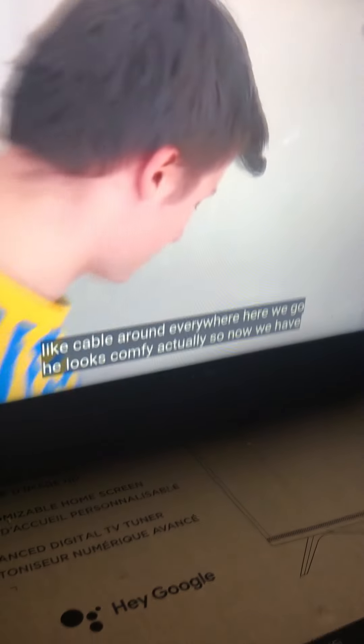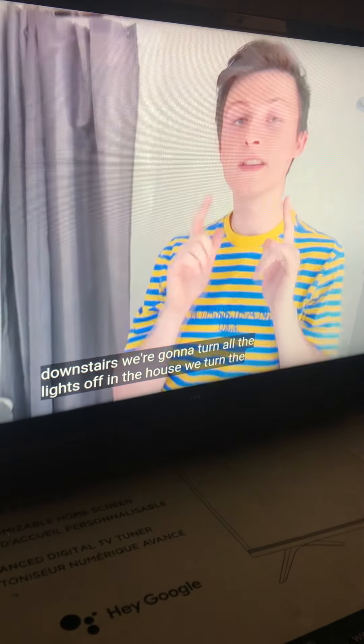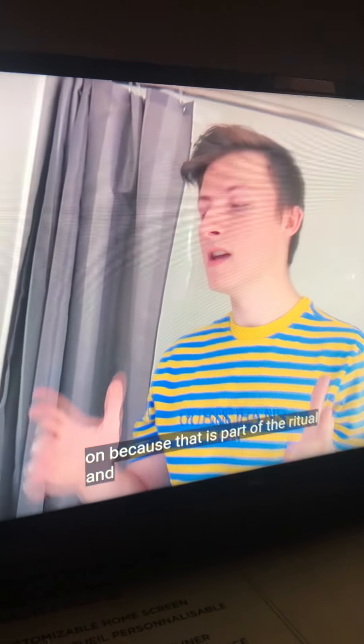There we go. He looks up the actuator. So now we have Jack from the top. Now we're going to go downstairs. We're going to turn all the lights off in the house. We're going to turn the TV on because that is part of the ritual. And I'll see you downstairs.